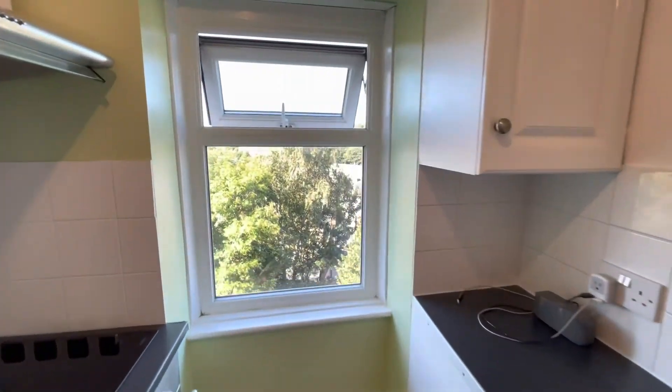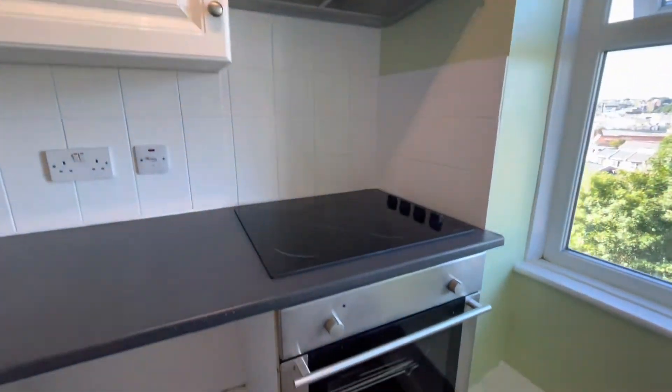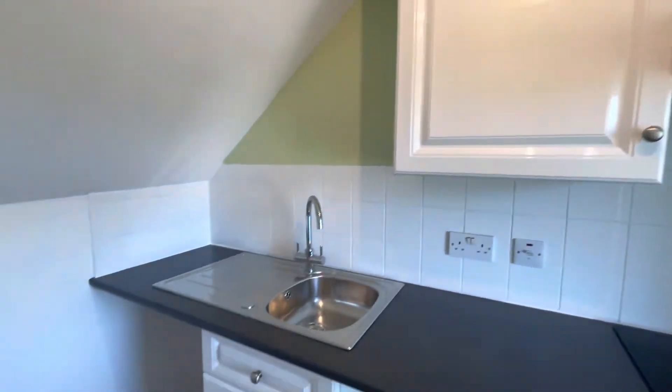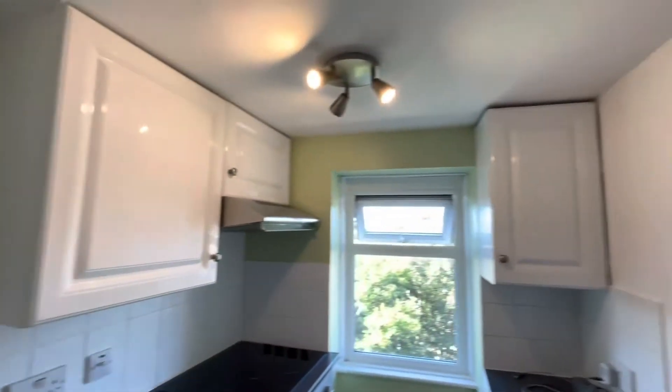And then here we've got the kitchen, again with those stunning views. There will be a new oven going in there, and there is space under there for your washing machine or a fridge.